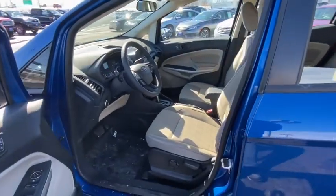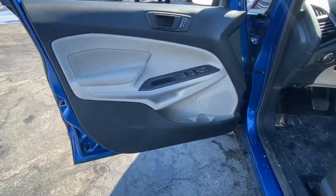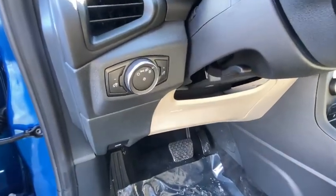Traction control, dual airbags, alloy wheels, power steering, four-wheel disc brakes, compass, trip computer, electronic stability control, rear window defroster, power windows, tachometer.